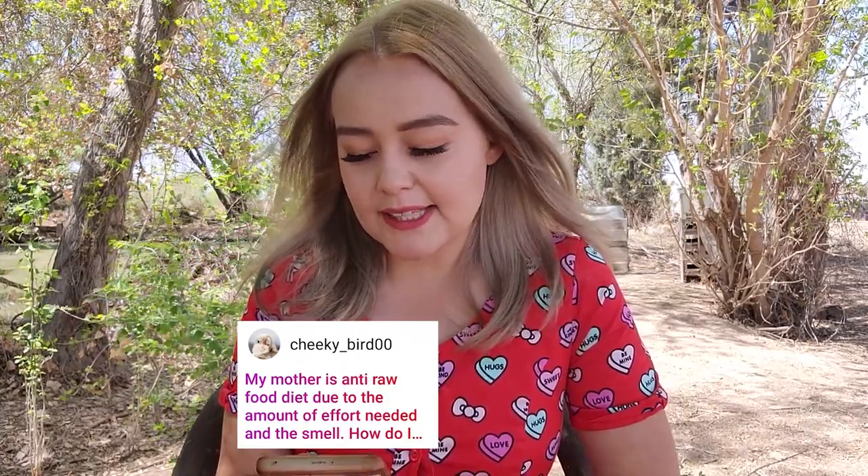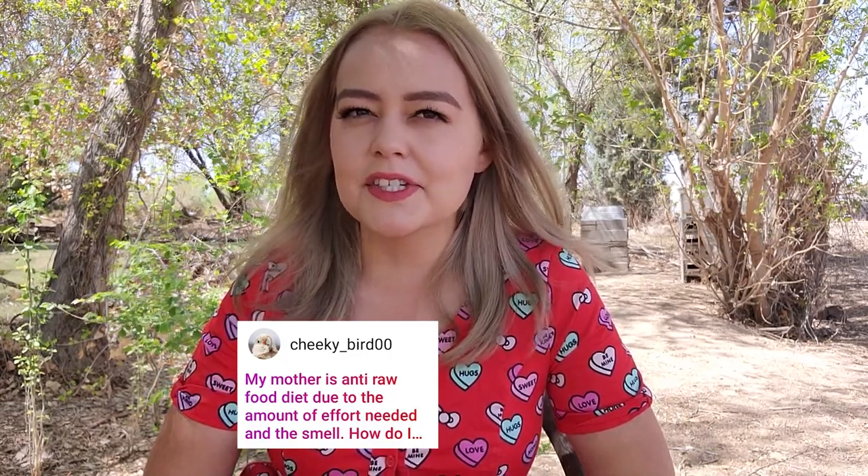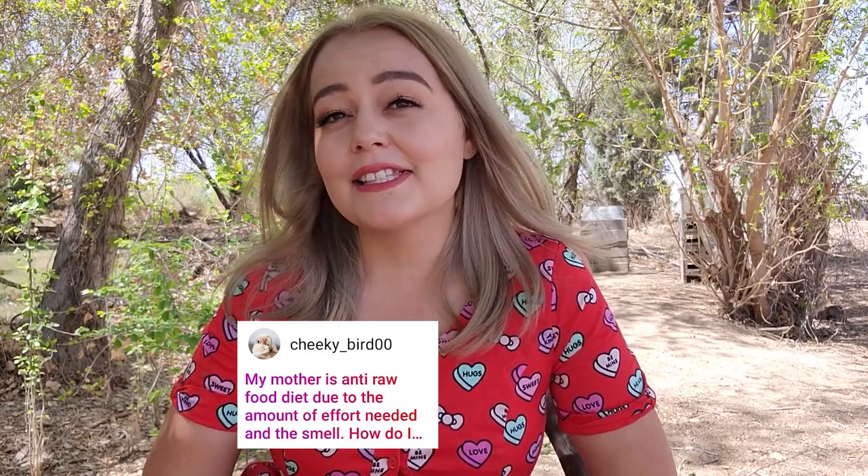Cheeky Bird asks: my mother is anti raw food diet due to the amount of effort and the smell. How do I convince her? The only thing that really smells is organ meat — that does smell pretty intense, and it actually smells worse when you cook it. To convince her, try giving her resources and showing how it's going to make the dogs healthier. It is a lot of effort, so maybe offer to do most of it yourself. Some parents just aren't going to let you, and sometimes you have to wait until you're older and in your own home to make decisions for your pets — that's unfortunate, but that's the reality.